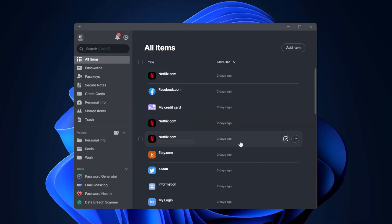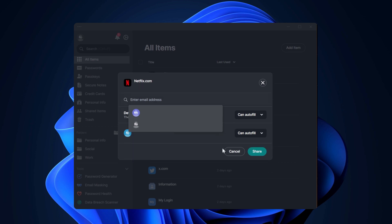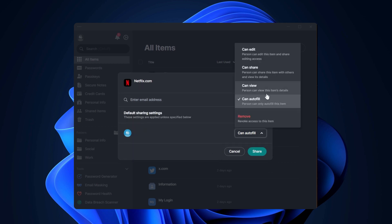Speaking of credential sharing between employees, the process is streamlined and safe. NordPass eliminates countless password resets as the info is saved in encrypted vaults, and colleagues who've been granted access can seamlessly use them. So instead of being distracted by trying to get the passwords they need to start working, they can focus on the tasks instead.